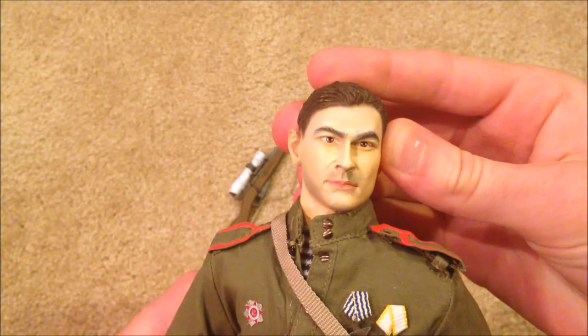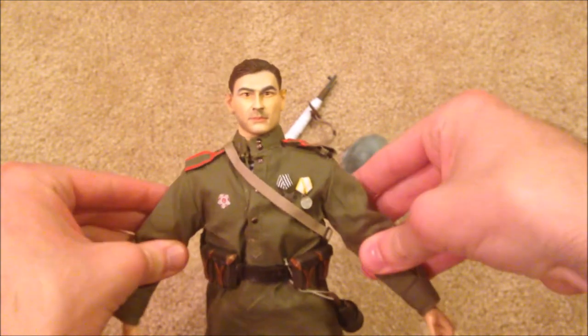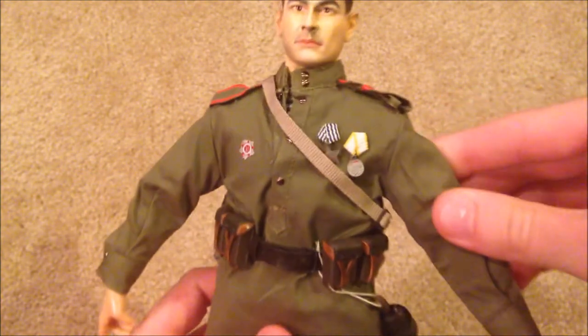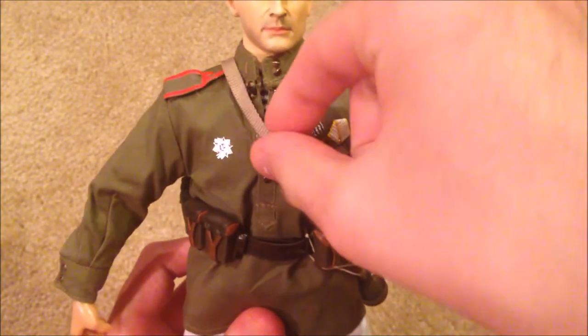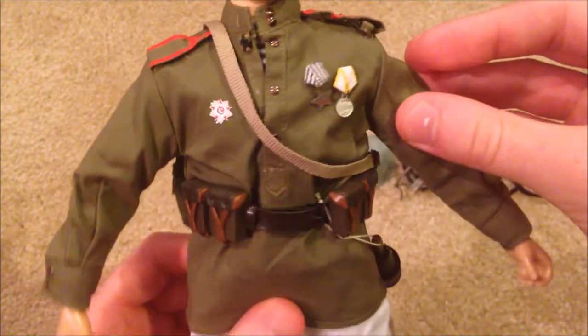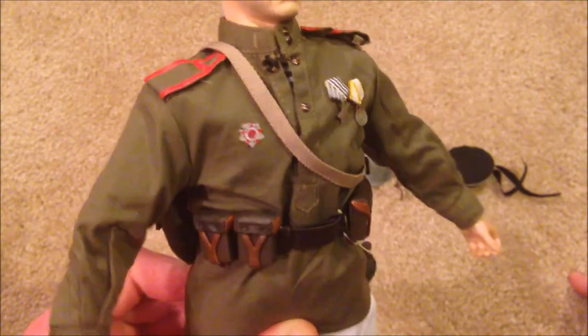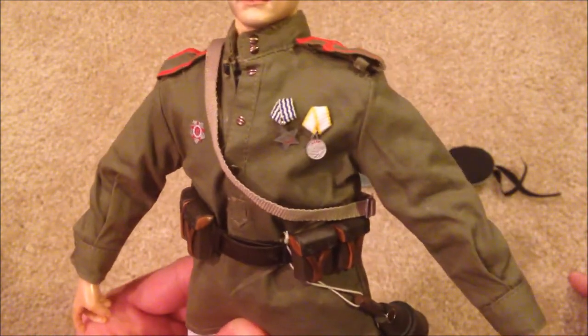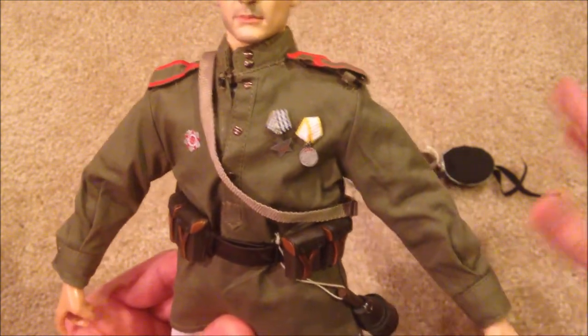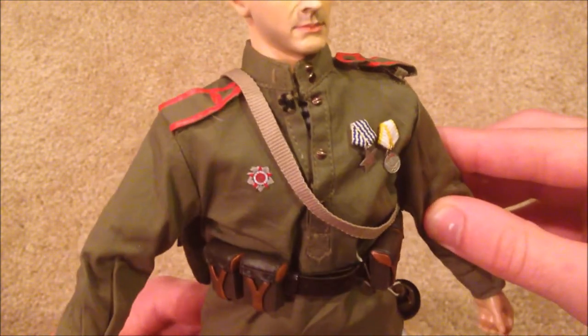As for his uniform, I think it looks nice as well. I love all the medals he comes with. You do have to glue some of them on — at least I did for two of them. One stuck on immediately, but the stickiness on the others had kind of expired, so I had to glue those, but they look really good.